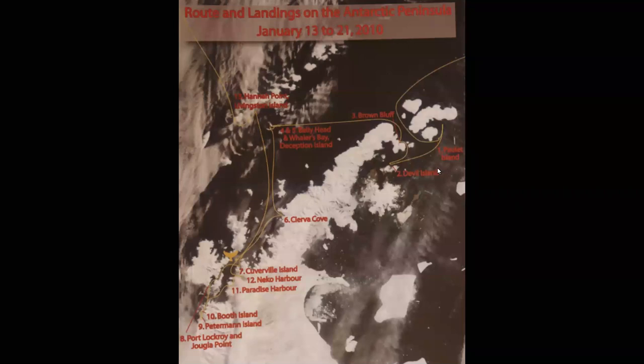We're approaching the Antarctic Peninsula and going to spend eight days doing this route. We're going to start at Paulette Island, which is most people's favorite place on the entire trip. Then Devil's Island, Brown Bluff — the first stop right on the Antarctic Peninsula — across to Deception Island and Bailey Head, down to Signy Cove also on the Antarctic mainland, Cuverville Island, Port Lockroy, and the furthest southerly point was Petermann Island. Then Booth Island, Paradise Harbor, Neko Harbor, and then back north to Hannah Point on Livingston Island, and then back across the Drake Passage.